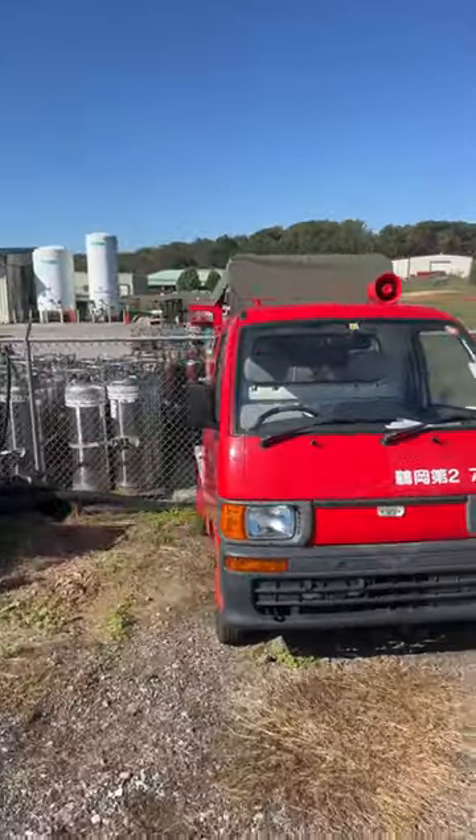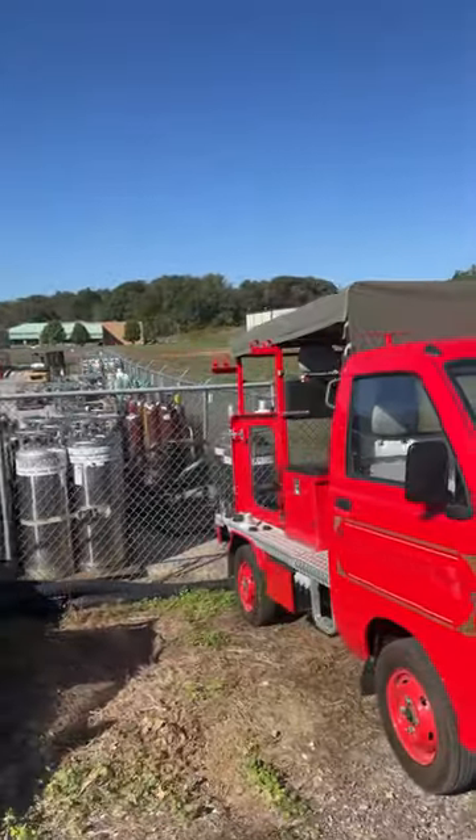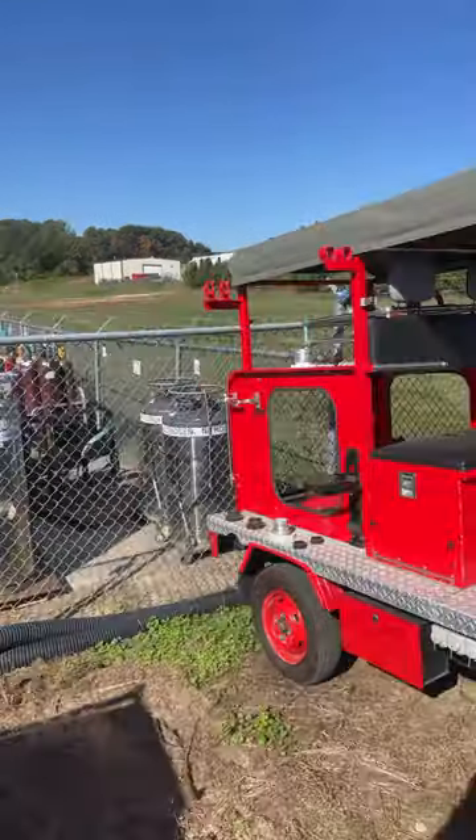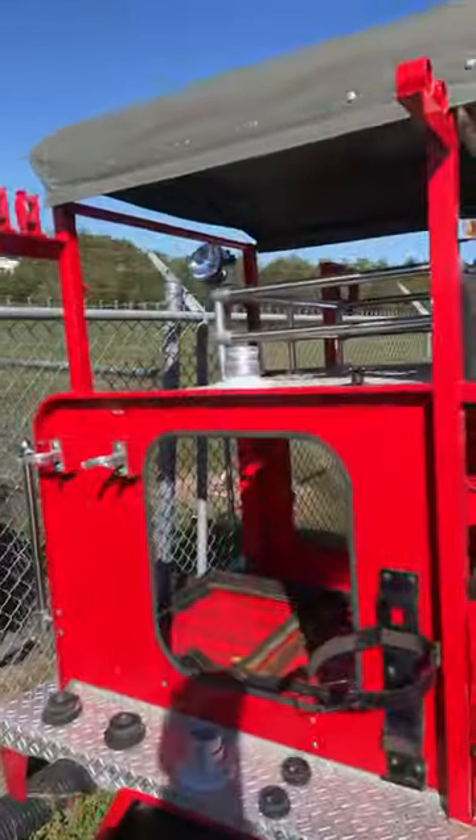I'm about to show you four actually — three K trucks that are fire trucks and one deck van. You guys let me know which one is the most worth it to you.